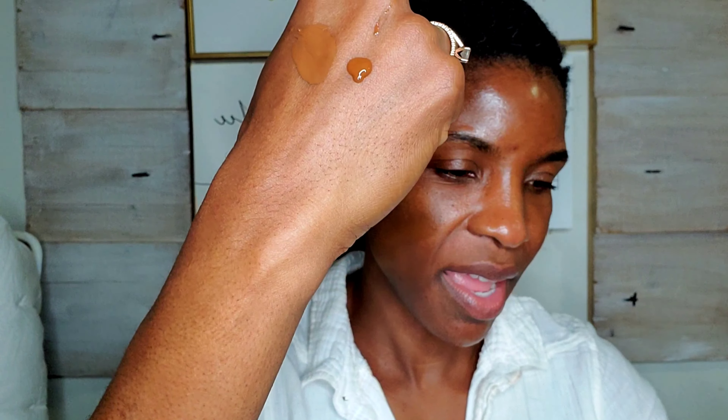I like to give you guys something to compare my swatches to. Right now, one of my favorite foundations is the Urban Decay Stay Naked Foundation — it's a really good match for my complexion. I'm going to go ahead and do a swatch right next to my Nabla in D30 so you can compare.